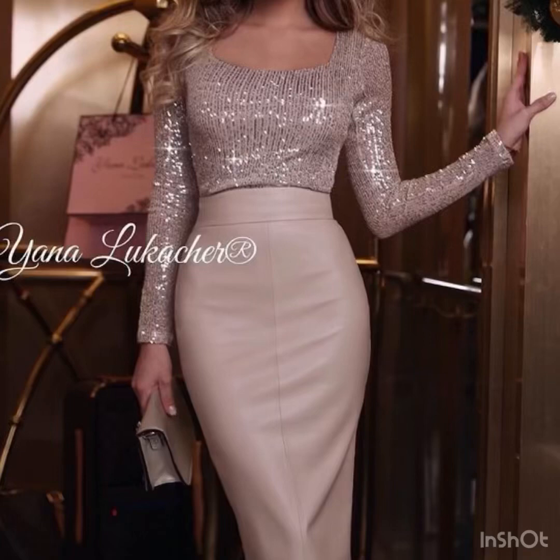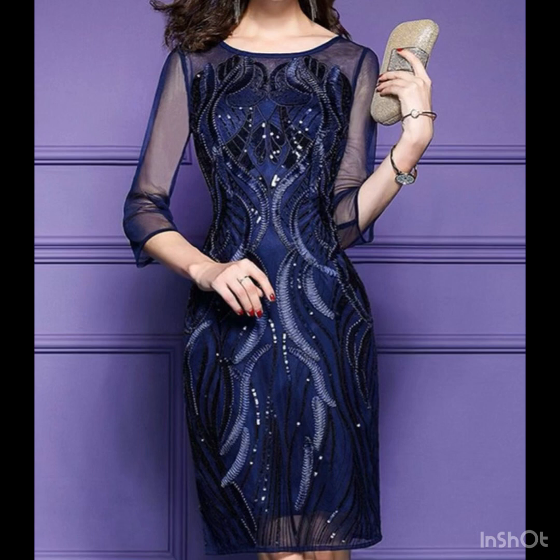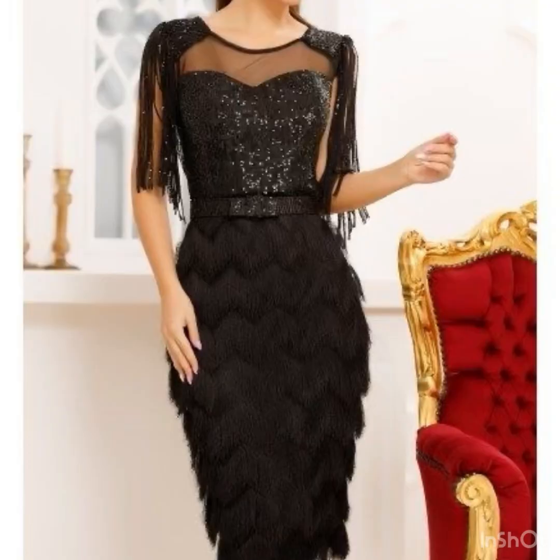Hello everyone, welcome back to my YouTube channel! I hope you are all doing very well. Back again with another outstanding collection of cocktail bodycon dress design ideas for ladies. Let's dive into the world of fashion — I will share some new and trendy dress design ideas. These are very suitable for party wear; these cocktail dresses are really beautiful and I hope you are going to love these awesome outfit ideas.